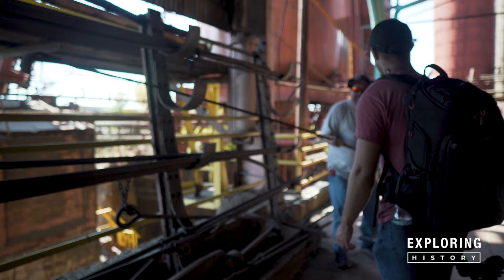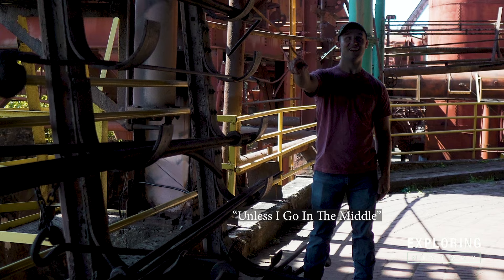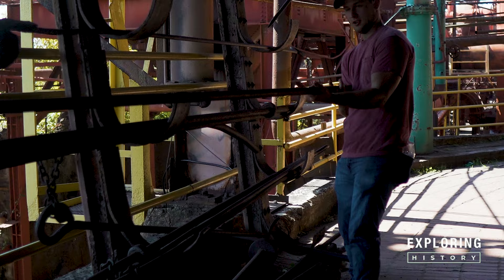My team couldn't resist and they had to try for themselves. There's no way — unless you go in the middle. But he said they held from the end, right? It's like right here. Put it in your armpit. There's no way.